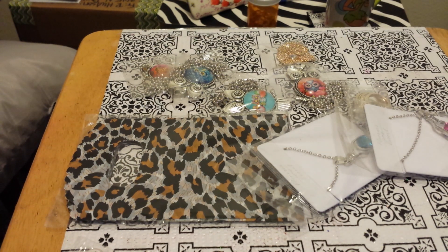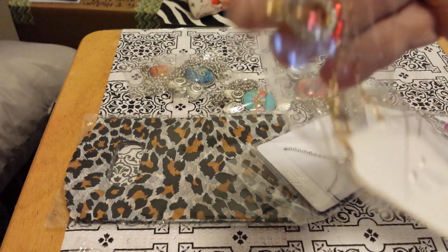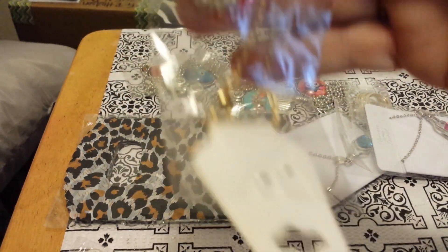Then I bidded on this, and this all goes into my personal swap or giveaway — I put all this in a box. I thought this was really, really pretty. It's a necklace.